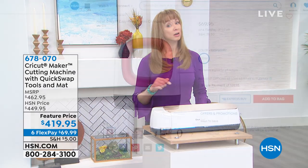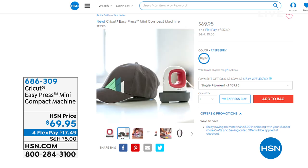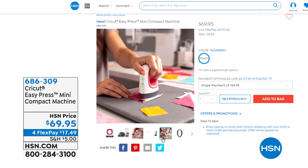Don't forget, our shopping cart is open for business until midnight. Now, I have not aired this with Anna before — this should be a lot of fun. So this is our Easy Press. Talk about taking your creativity on the go. Well, there are only 300 of them, so unfortunately it does not look like we're going to be able to get a full broadcast airing of that. But you're certainly welcome to order at 686-309.